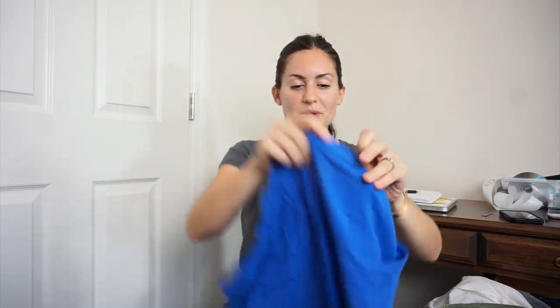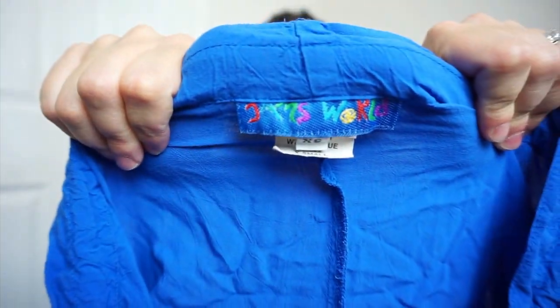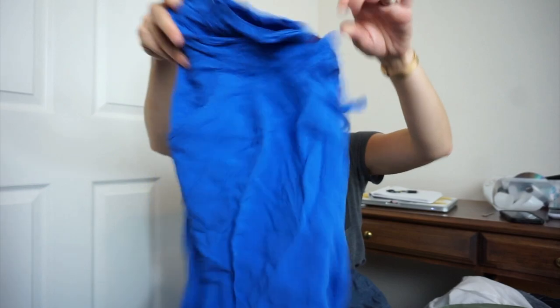I watched a haul video and had never heard of this brand, then went to the bins and found it. Normally I wouldn't pick up regular pants like this, but these are Jam's World. It's like a funky '90s brand. These are super vibrant blue tie-waist pants. Probably $15 or $20 for those.